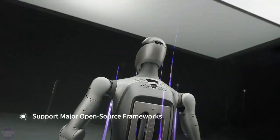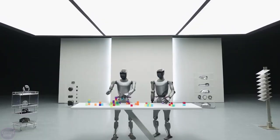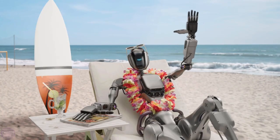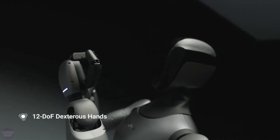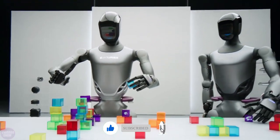Thanks for sticking with me through this deep dive into Fourier's new GR2 robot. If you enjoyed this breakdown and want to see more content on the future of robotics, AI, and technology, be sure to like, subscribe, and hit that notification bell so you don't miss out on the next one.